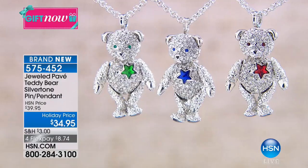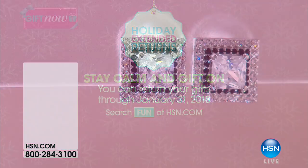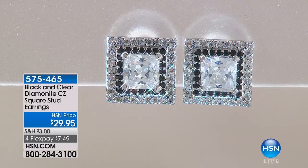We've extended that return policy to the end of January. So if you're thinking that'd be such a great gift for my daughter or granddaughter or my best friend, you are shopping with the utmost confidence. The next item we are going to present is a three-minute special.